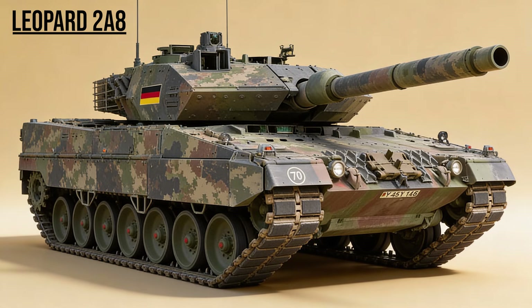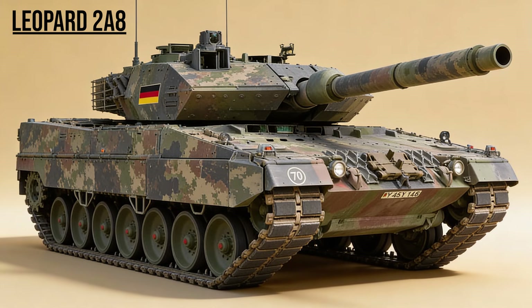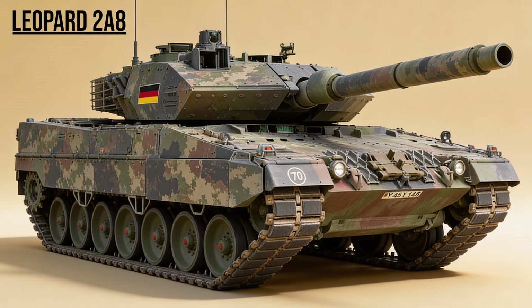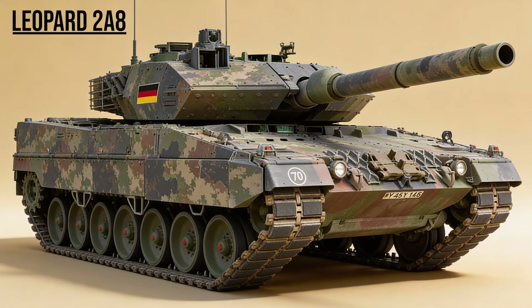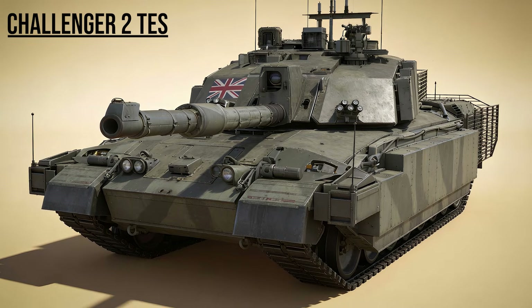Leopard 2A8, the Shield — the newest evolution. It integrates the Trophy System directly into the turret structure and features top attack protection to survive drone warfare. It is currently being adopted as the unified tank of Europe.